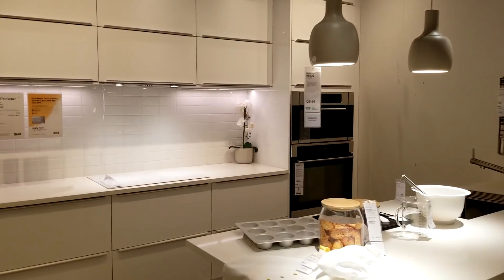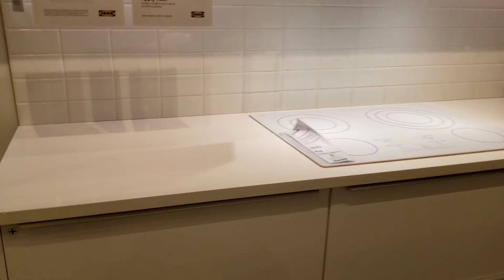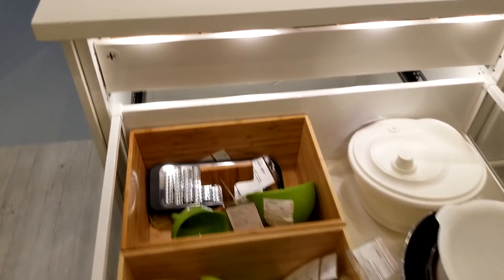Ironically, my client is very much into the streamlined modern look, so they fell in love with this space. What I like about it — look at these big giant drawers. These are the same drawers you just saw in that living room.